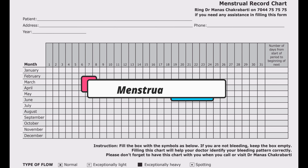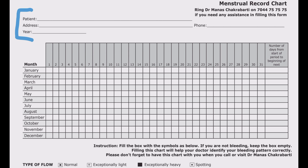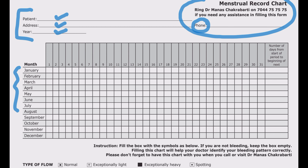For a menstrual chart, you need to know its different parts. At the top, there is a place to write your name, address, and year — the year is particularly important because when we mention January, February, March, April, the year is not stated. You also write your phone number so the doctor can contact you for more details. In the top right corner are our contact details so you can reach us if you need assistance filling up the form.